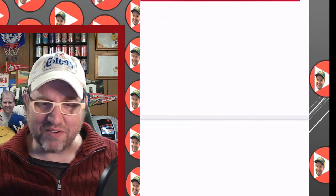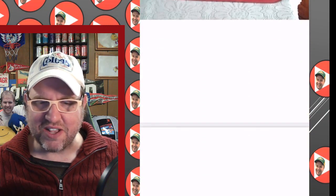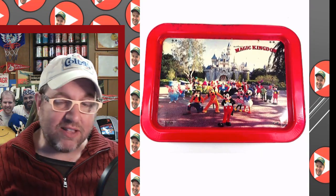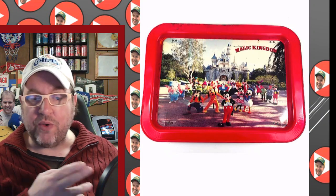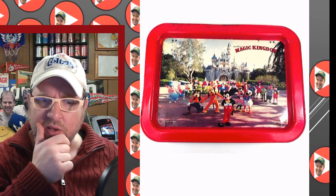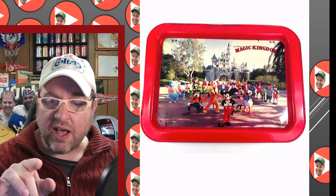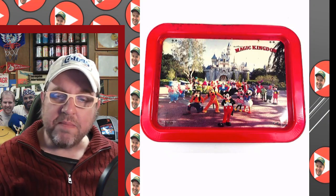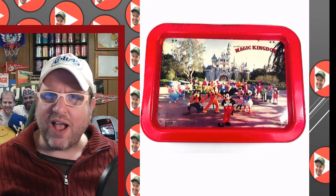Here's an E.T. tray — Drew Barrymore as Gertie giving him a big smooch. Here we've got Mickey Mouse juggling his friends. And this one I actually have — it says 'Magic Kingdom,' but if you look at the castle in the background, that's the Disneyland castle. Prior to the Magic Kingdom opening in Florida, they called the California park the Magic Kingdom. They still sometimes do, but generally they don't refer to Disneyland as Magic Kingdom anymore, and I don't think they'd put out something like this today.